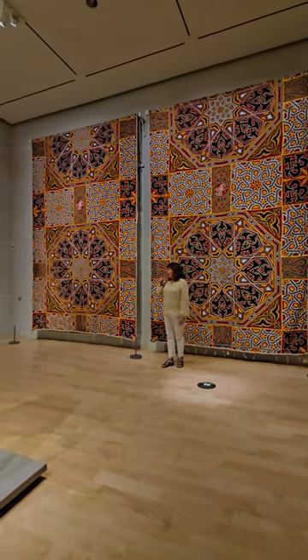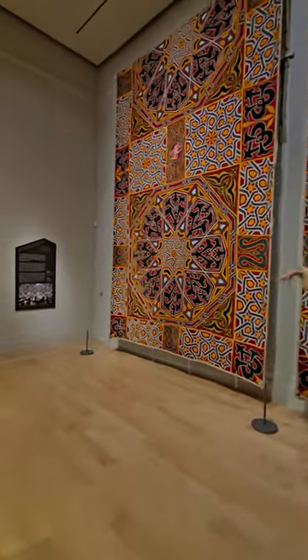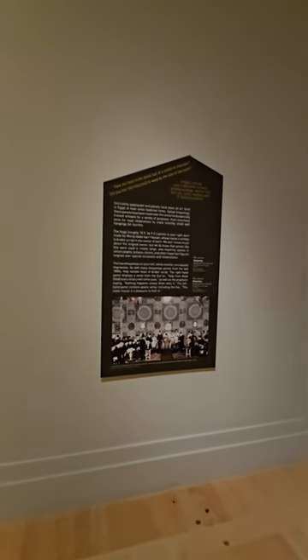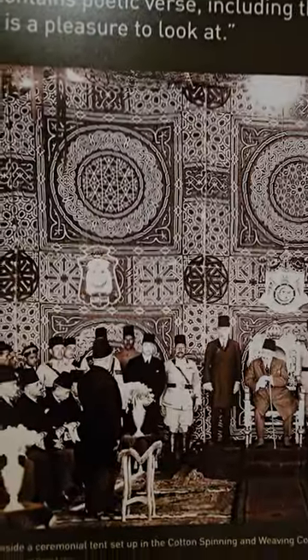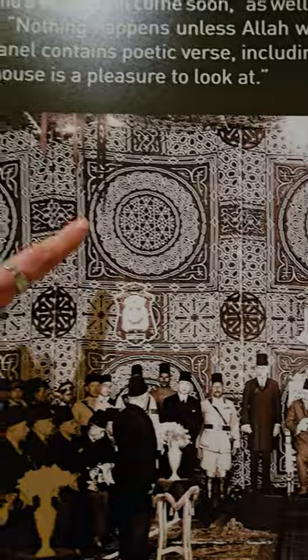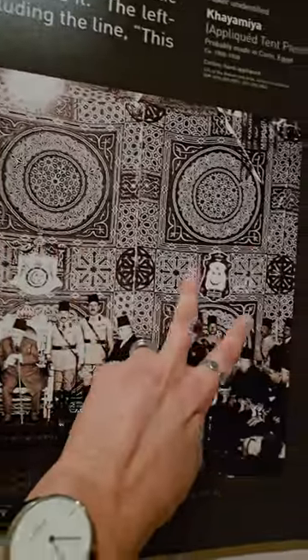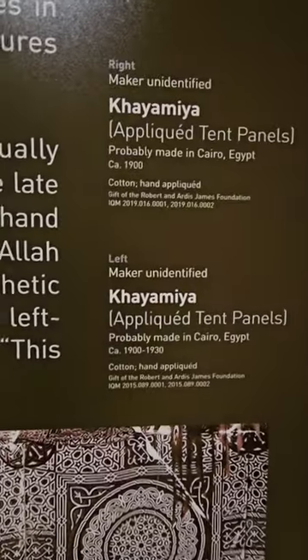Mara did a beautiful job finding these wonderful photos for the labels. You can actually see people in them — these would have been tents put up for special occasions, for meetings, or whatever you needed space for. The photos give great context to see how they would have really been used. So this would be one, that's another one, that's another one. 1900. These are really, really special.